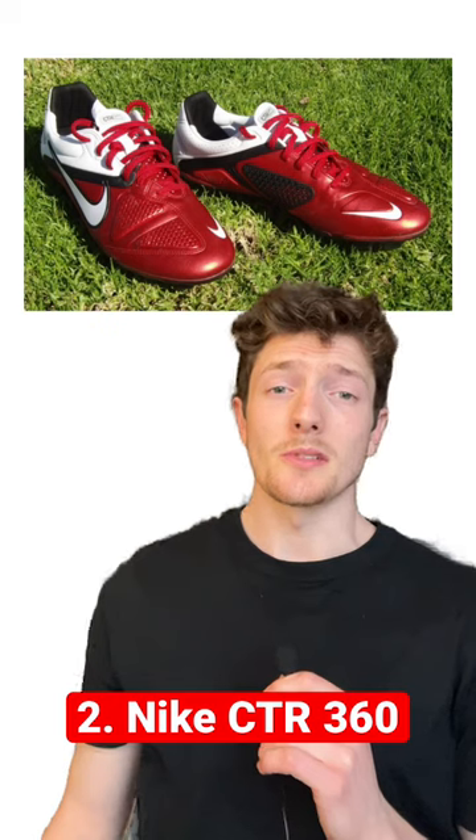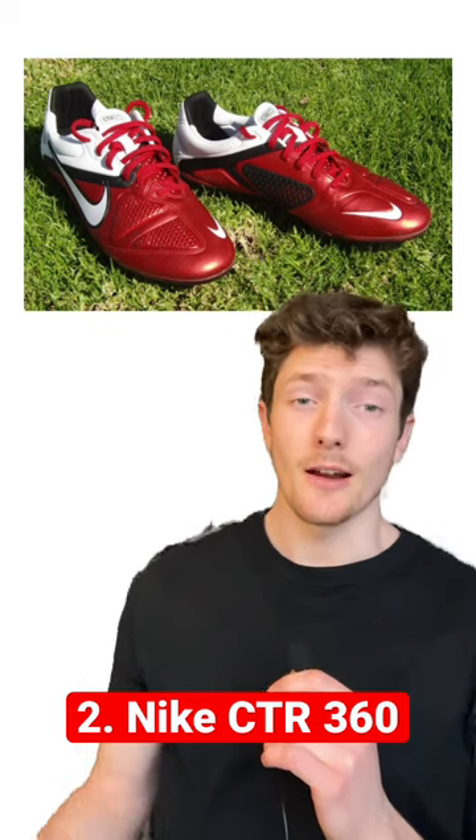The CTR 360s were honestly some of the most comfortable boots that Nike has ever made. I really wish they would bring them back.